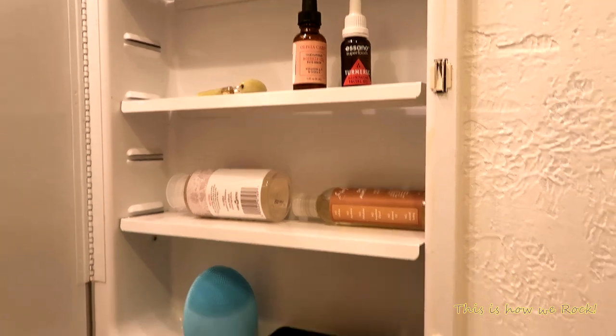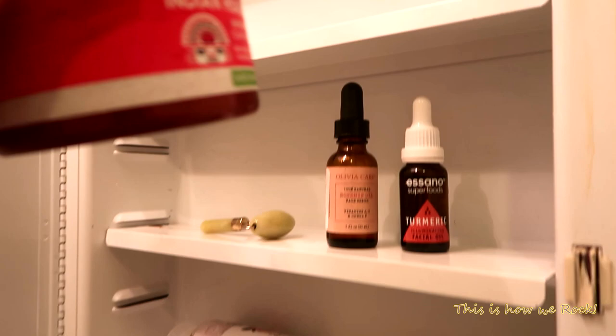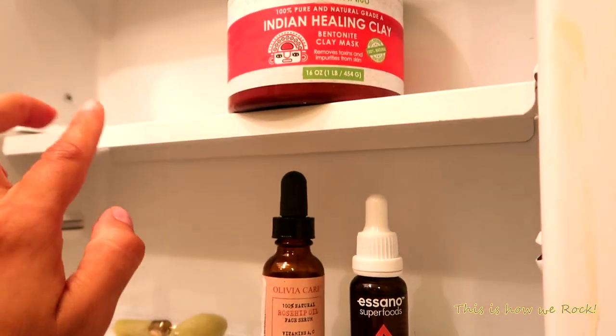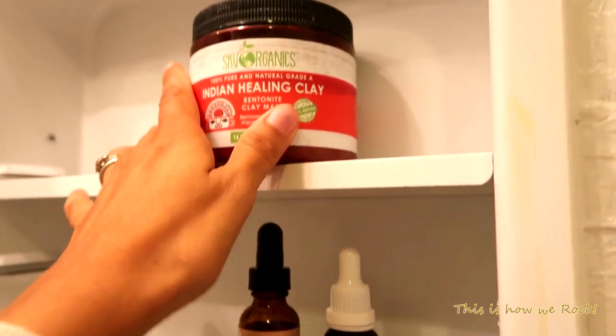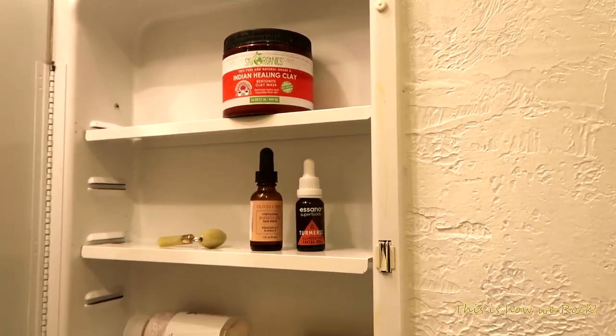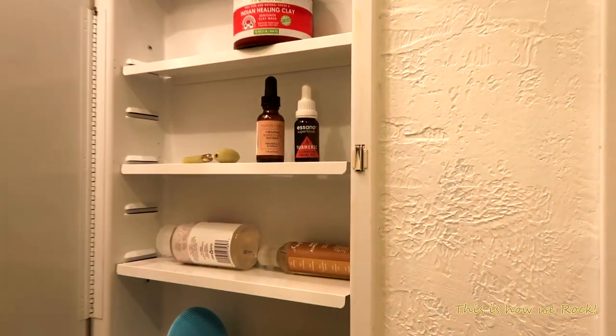One extra item I use twice a week is this 100% organic, all-natural bentonite clay mask. I just mix it with a little bit of water and a couple of drops of apple cider vinegar and make myself a nice mask. That's what I use to take care of my skin in the morning and evening.